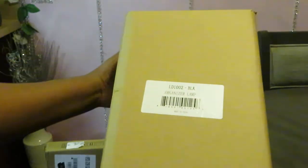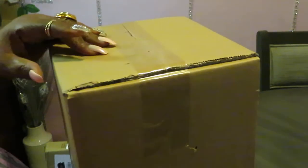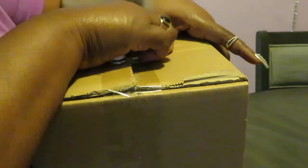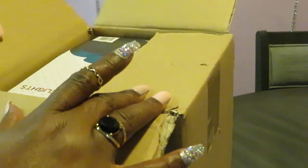They ain't got no picture of the lamps on the box — good lord. I ain't doing a good job showing y'all stuff, sorry about that. You know what, I'm just gonna open it. I figured they'd have a picture on the box so I could show you guys, but since they don't, we're gonna have to go in — because this is an unboxing, y'all gonna see some stuff.